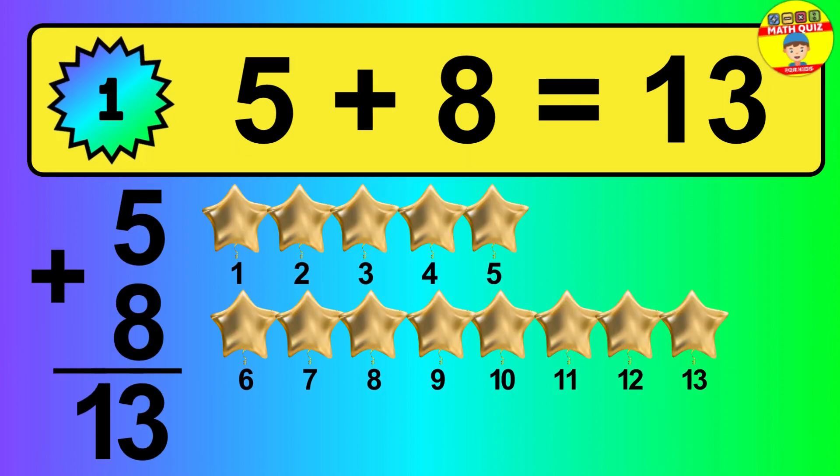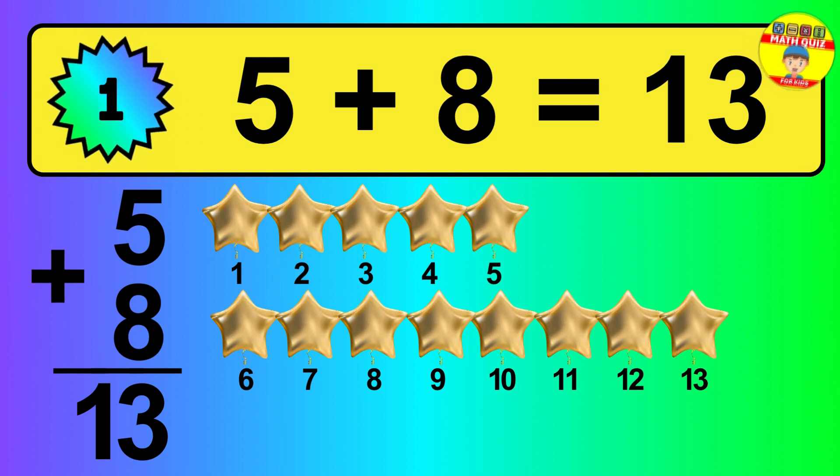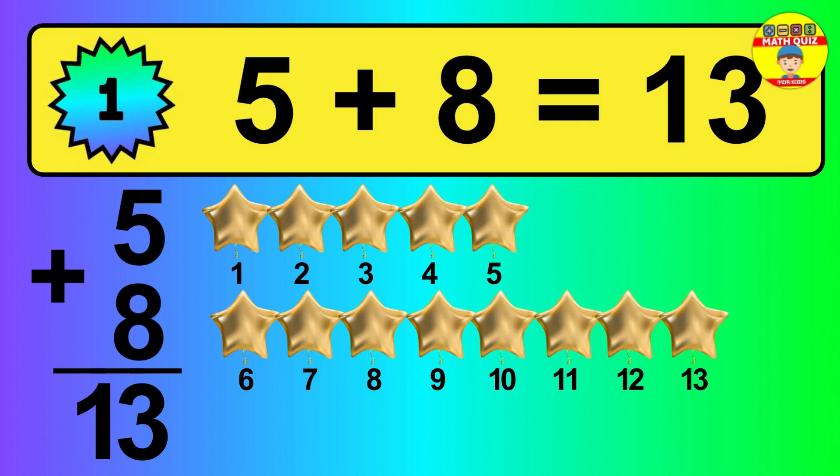So, the answer is 5 plus 8 is 13. Let's count it: 1, 2, 3, 4, 5, 6, 7, 8, 9, 10, 11, 12, 13.